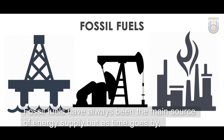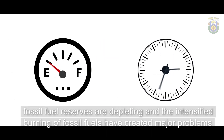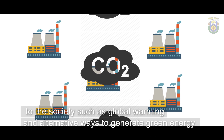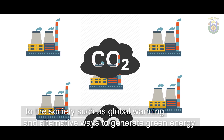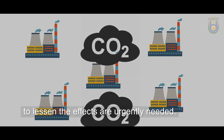Fossil fuels have always been the main source of energy supply, but as time goes by, fossil fuel reserves are depleting and the intensified burning of fossil fuels have created major problems to the society, such as global warming. Alternative ways to generate green energy to lessen the effects are urgently needed.